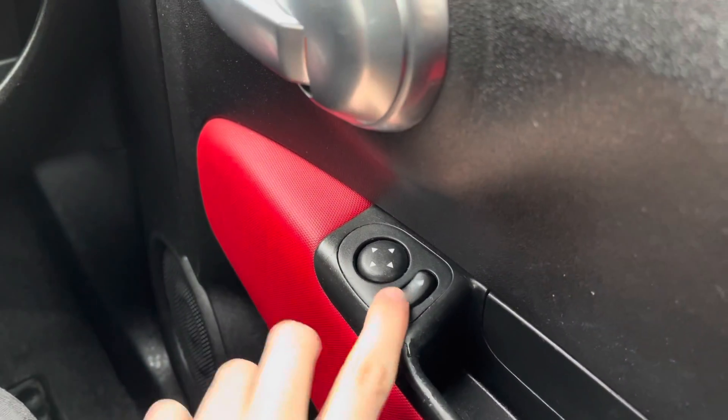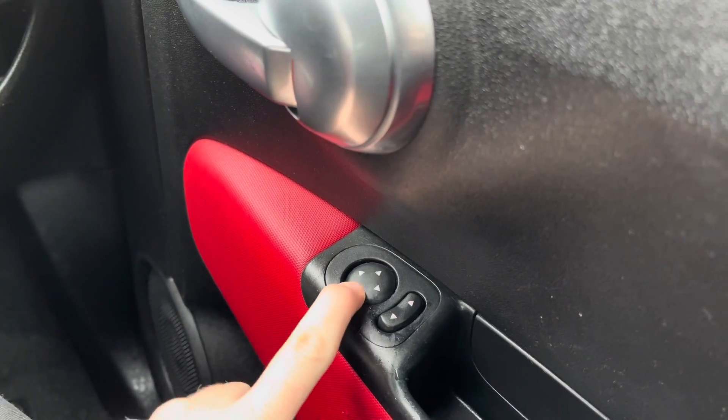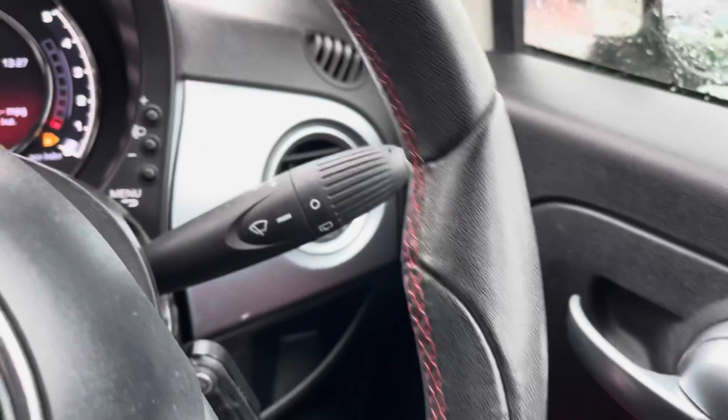Starting on the driver's door, you have your electric mirror adjustments. These are great as you can quickly make adjustments to your mirrors to see clearly to the rear. It's also handy when parking as you can check you're in the lines or next to the kerb when parallel parking without having to get out.